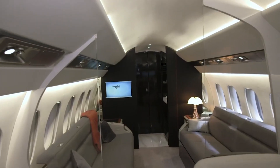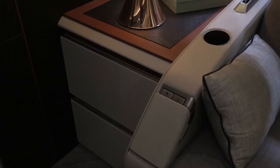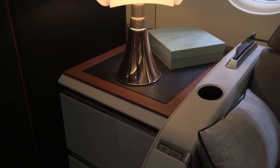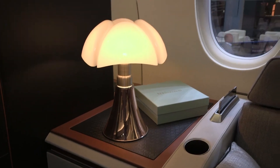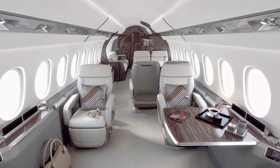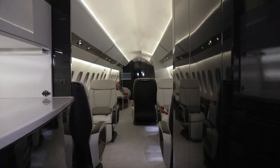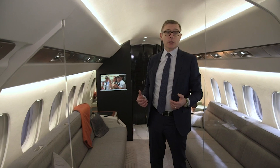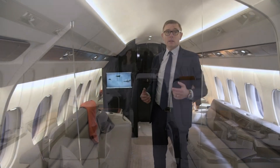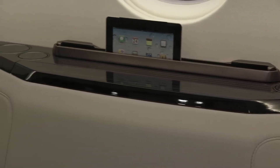Pressure variations in the cabin are smoothly controlled to reduce fatigue and discomfort. The Falcon 6X also has the same outstanding soundproofing technology as the rest of the Falcon cabins, making it the quietest in the business. The 6X comes equipped with Dassault's cutting-edge cabin management system, which allows passengers to utilize their devices for all entertainment functions and customize the cabin atmosphere to their liking.